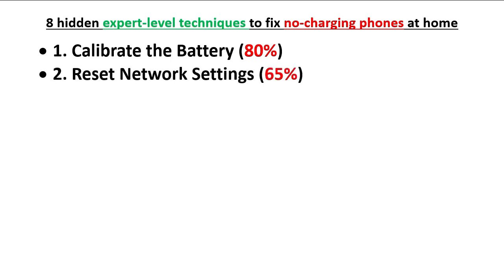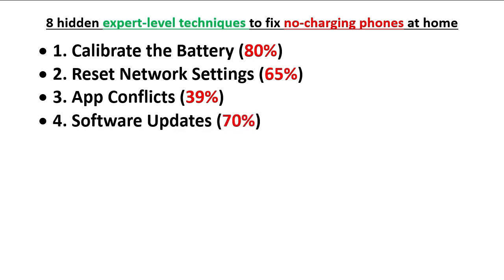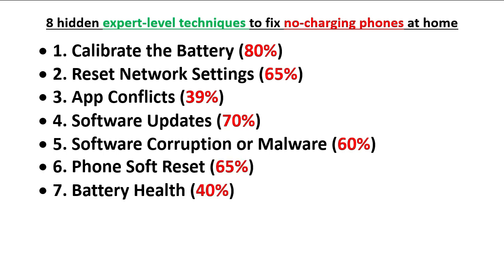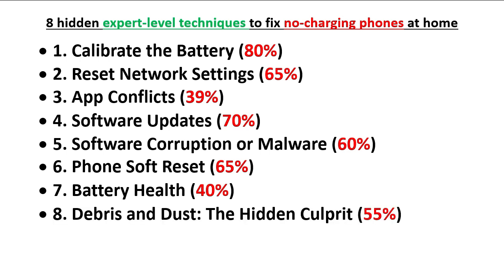The second technique is resetting the network settings — 65 percent. Network settings can also be the cause of no-charging issues. Third: app conflicts — 29 percent. Fourth: software update — 70 percent. Fifth: software corruption or malware — 60 percent. Sixth: phone software reset. Seventh: battery health — 40 percent. Eighth: debris and dust.